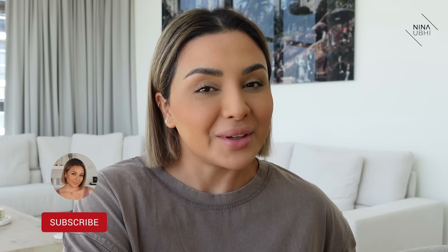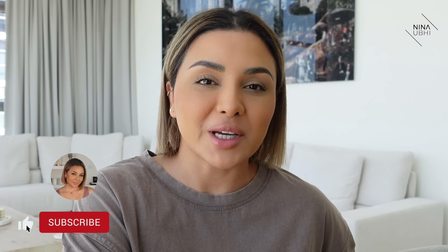Welcome back to another educational beauty video. Today's video is something that I think everyone can relate to — it's how to apply good makeup when you look tired. If you do like this video please give it a thumbs up. Don't forget to subscribe to my channel and hit the bell button so you don't miss any of my future videos. I'm also over on Instagram so please do come say hi there.